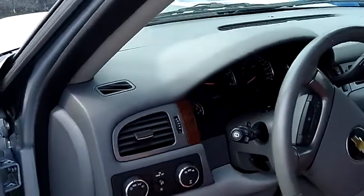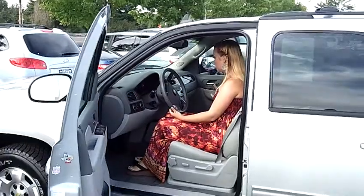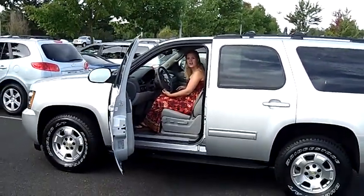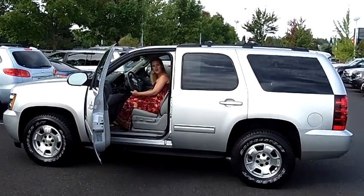It has heated seats as well as Bluetooth here on your steering wheel, your cruise control settings as well as your stereo settings. This SUV is loaded and it's ready to go today. Come on down before it's too late. Also you can send us an email or give us a call. Thanks for watching.